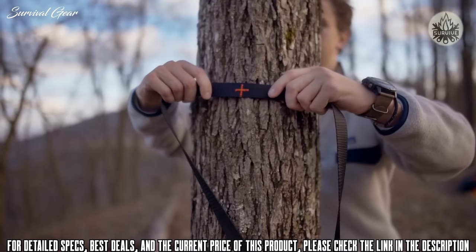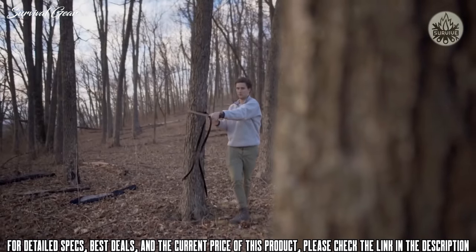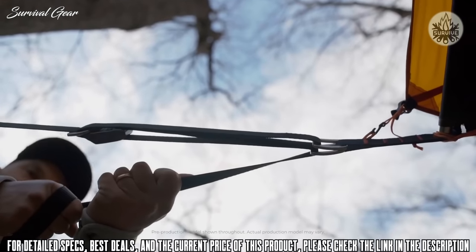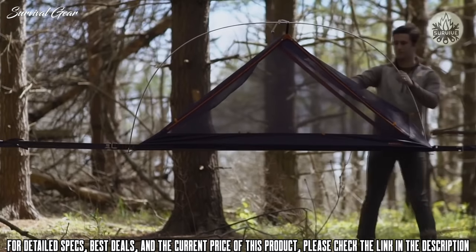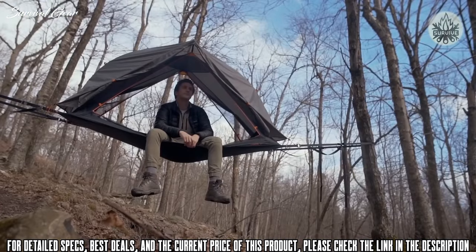The suspension system works by having two high tensile webbing straps set up on either side of two trees. The webbing is then expanded using aluminum spreader bars. To get the surface tight, a simple 3-to-1 purchase system is used utilizing climbing grade components, which provides a hassle-free setup that takes only minutes. This setup creates an extremely strong, stable surface using only two trees.